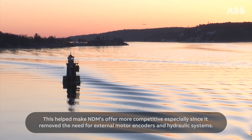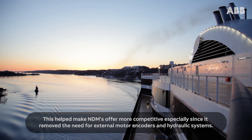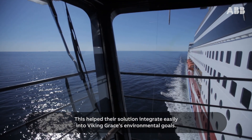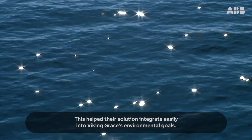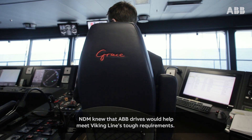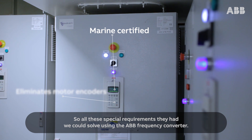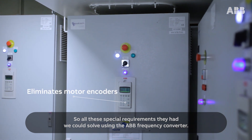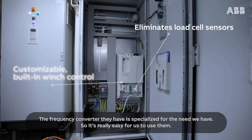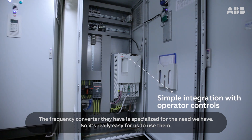This helped make NDM's offer more competitive, especially since it removed the need for external motor encoders and hydraulic systems. This helped their solution integrate easily into Viking Grace's environmental goals. NDM knew that ABB drives would help meet Viking Line's tough requirements. All these special requirements they had, we could solve by using the ABB frequency converter. The frequency converter they have is specialised for the needs we have, so it's really easy for us to use them.